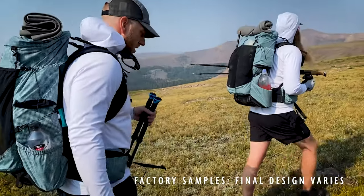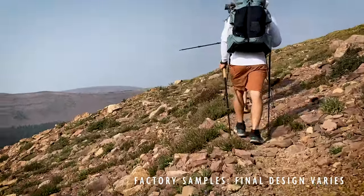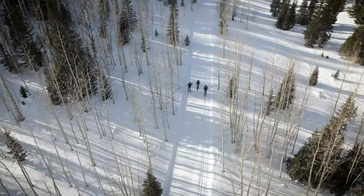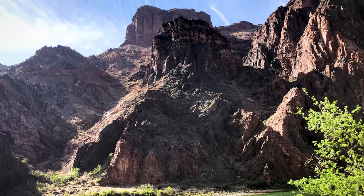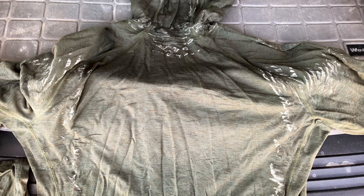So we got these samples and we started using them to work out in, run in, do everything active that we could to see if it was going to actually perform the way we hoped it would — cross-country skiing, a backpacking trip at 10,000 feet with high winds, using it as a base layer. I took it down into the Grand Canyon and did a 22-mile run. I sweat a ton on that trip, and when I took a picture of it at the end, it was just covered with white salt.